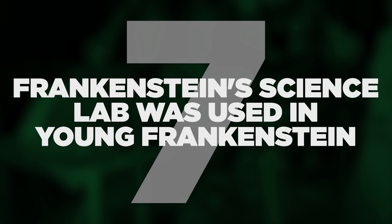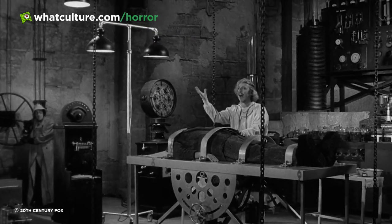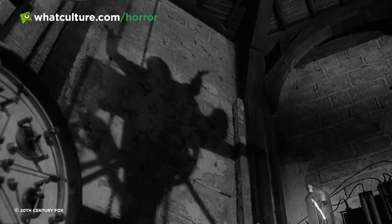Number 7: Frankenstein's science lab was used in Young Frankenstein. When parodying an existing piece of media, there is something to be said for going the extra mile when it comes to set dressings, props and details. For Mel Brooks' Young Frankenstein, one could be forgiven for thinking that the lab equipment seen in the picture was simply your run-of-the-mill generic science lab stuff. In reality, Brooks really went the extra mile and tracked down a lot of the kit that was used in the 1931 original Frankenstein.